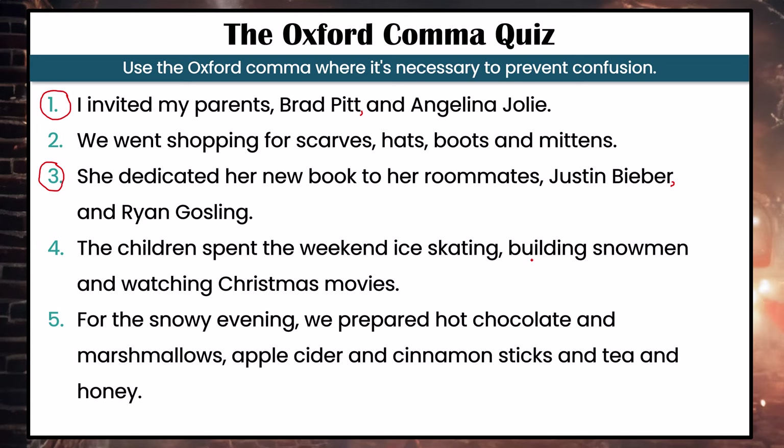In number five, we do have extra coordinating conjunctions. If you look at this list — we prepared hot chocolate and marshmallows, apple cider and cinnamon sticks, and tea and honey — because we have so many coordinating conjunctions, we want to add the Oxford comma before 'and' to make it clear we're talking about three different drinks. In this case, it just makes it easier to read.